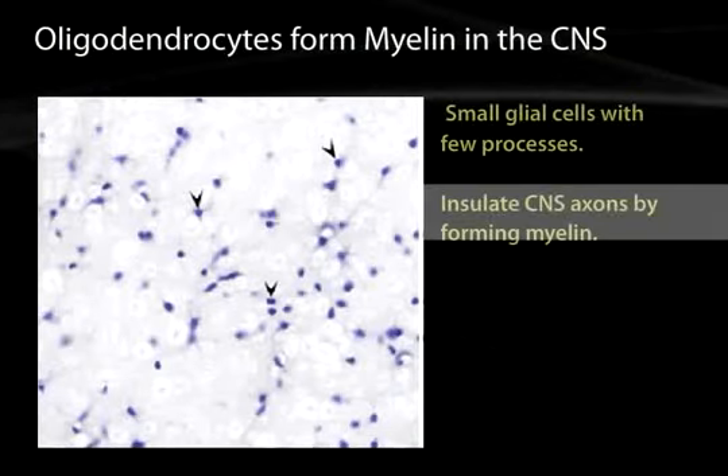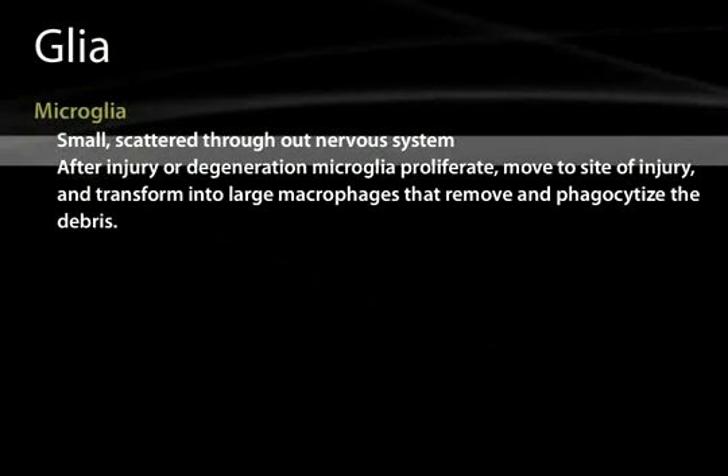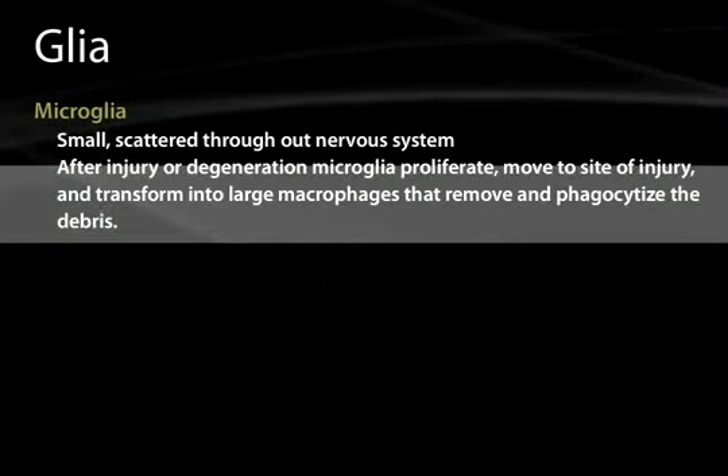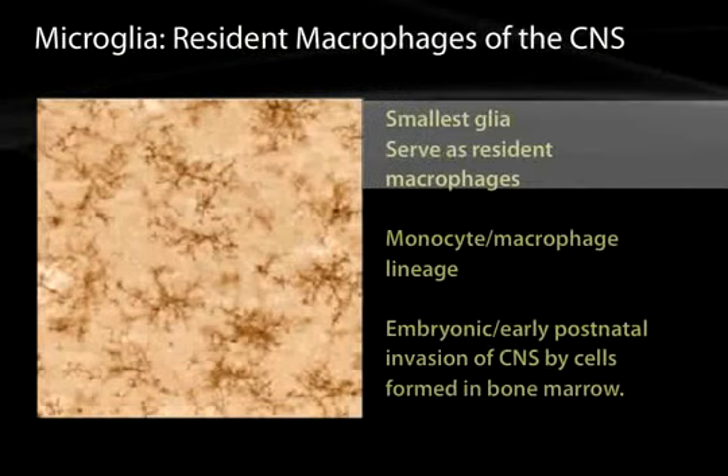Oligodendroglia form myelin in the CNS, and one can see a picture of oligodendrocytes wrapping around several axons. Another glial cell in the central nervous system is microglia. These are small and scattered throughout the nervous system, and after injury or degeneration, they transform into large macrophages, move to the site of injury, and bulldoze and degrade the products of the damage. Astrocytes clean up small things such as ions, but microglia remove large breakdown products. The microglia are the smallest glia until they transform into large macrophages.